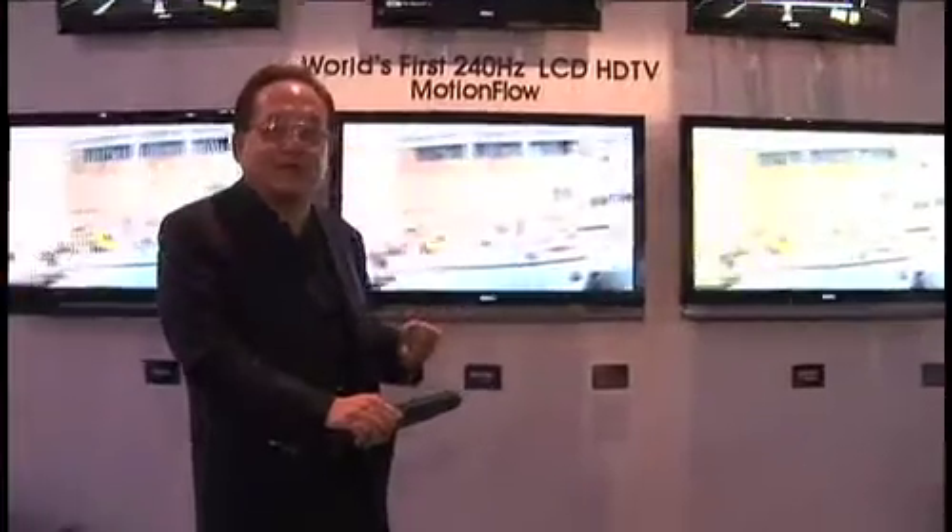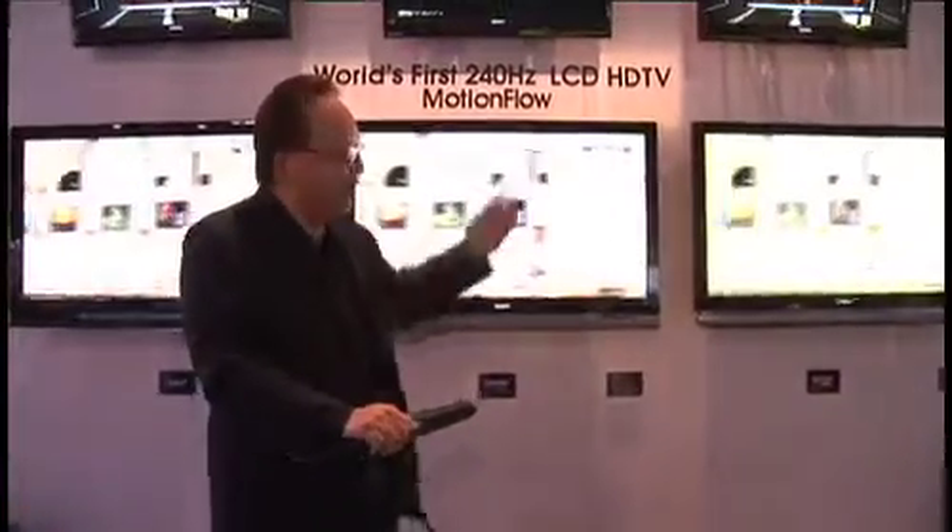You might ask why you need that cable. Well, displays always follow source, so if you're going to be ready for the future and ready to have native 240 hertz material, you're going to need a Monster HDMI cable to make that come true.